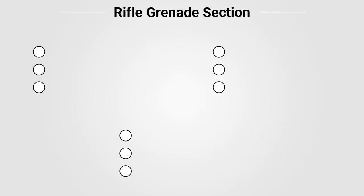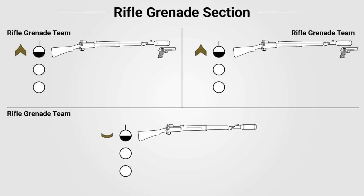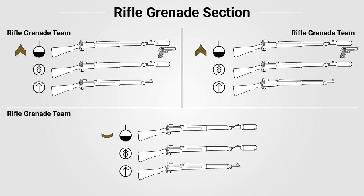The rifle grenade section consisted of nine personnel. It had no section leader; rather it would be split into three teams of three men and task organized by the platoon commander. Each rifle grenade team was led by a team leader — two were corporals and one was a private first class. The team leaders were armed with rifles and rifle grenade launchers, and the two corporal team leaders were also armed with pistols. Each team had one gunner, ranked private, armed with a rifle and rifle grenade launcher, as well as one ammo bearer armed with a rifle.